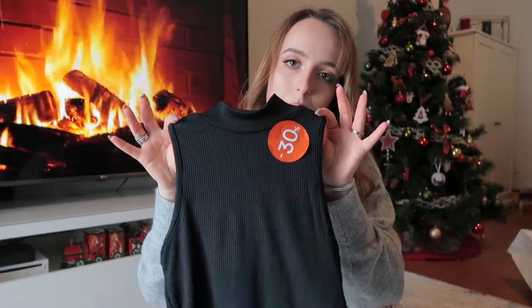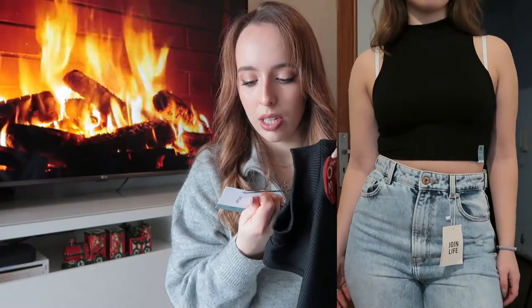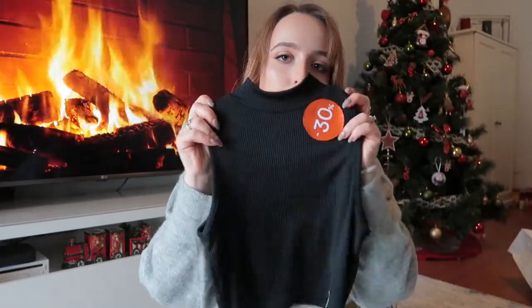Then I went to Lefties and I got this turtleneck black top. It's very stretchy, very comfortable. It was 30% off for Black Friday and I got it for around four euros. It's very basic, very easy to use. I got it in an extra small because their sizes run very big — at least for me. I'm not thin but I'm also not tall, so extra small fits me perfectly.